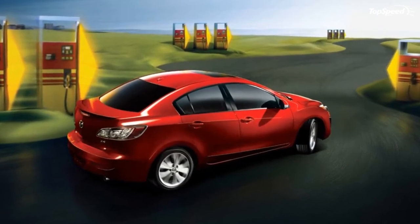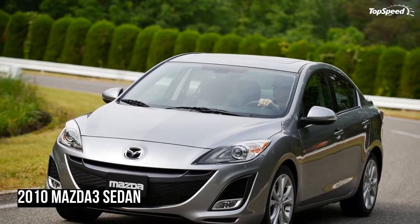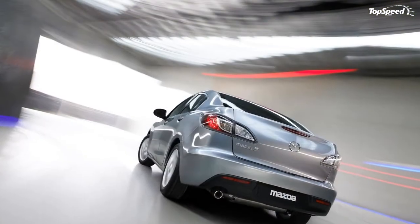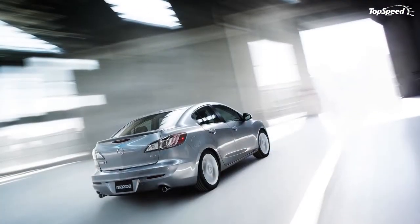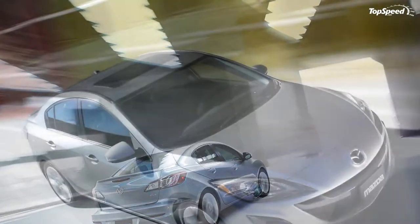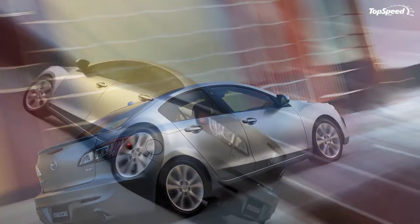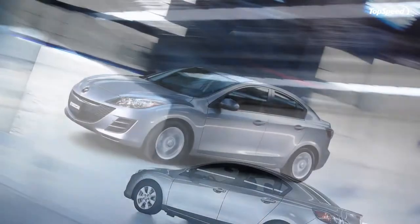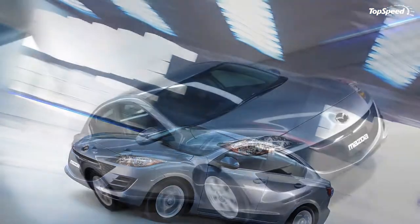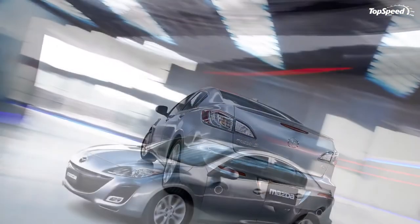Mazda 3s certified to U.S. federal exhaust emission standards use catalytic converters employing advanced single nanotechnology to embed individual particles of precious metals less than 5 nanometers in diameter into the catalyst base material. This new development enables Mazda to reduce the amount of expensive precious metals such as platinum and palladium by 70 to 90 percent without impairing catalyst performance — an important part of Mazda's efforts to reduce reliance on limited resources.